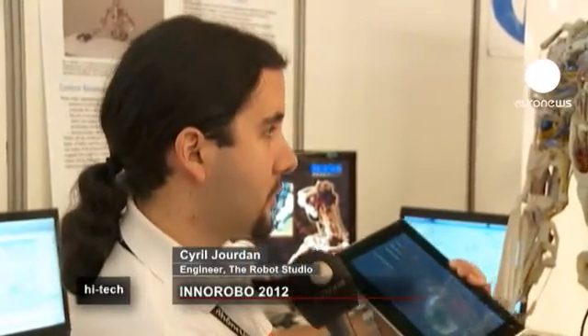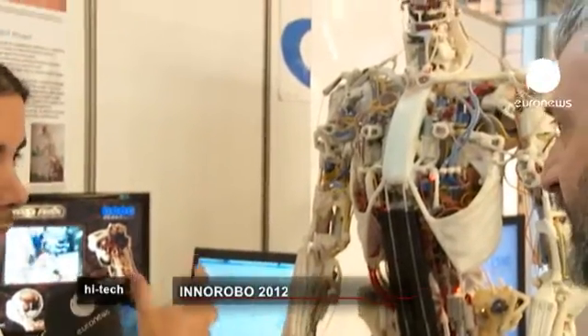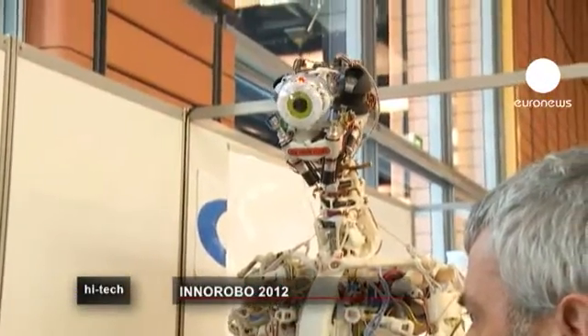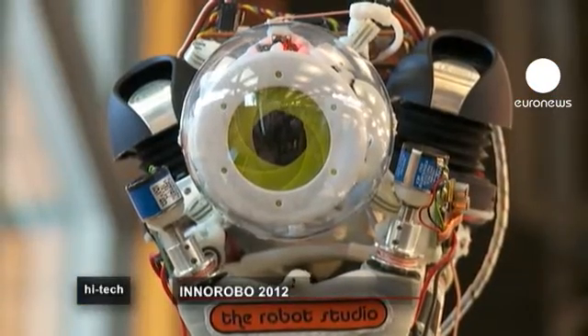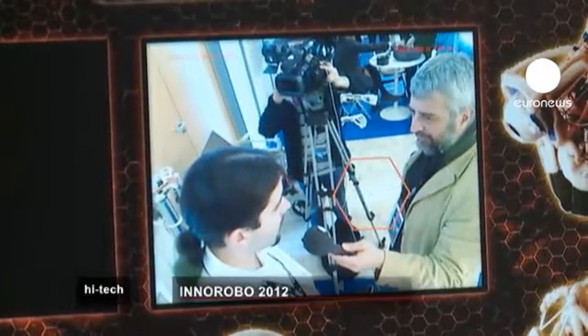On a mechanical level, we have tried to closely copy the structure of the human body with regards to the bones and articulations. Every string that you see corresponds to a muscle in the human body, which means its movements are much closer to ours — more natural. We also have a robot which is more supple and elastic.